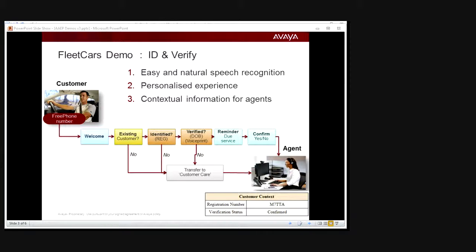Please note your next service is due on the 28th of February. To confirm the notification, say 'accept.' Otherwise say 'decline' and I'll put you through. Thank you. Please wait while I transfer your call to one of our fleet service specialists.